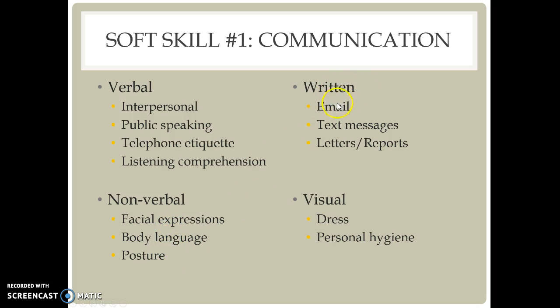Written communication includes email, text messages, letters, and reports. These are all very vital communication techniques. We talked a lot with the students about text messaging — making sure that our texts are appropriate, and that if you wouldn't say something to a person's face, you shouldn't be texting it.